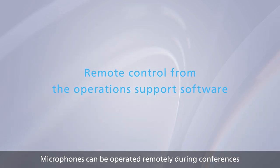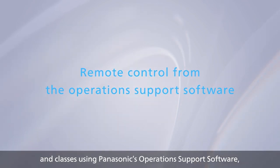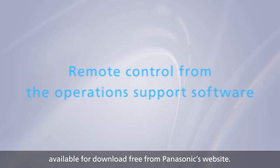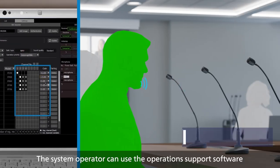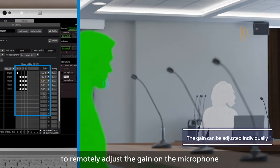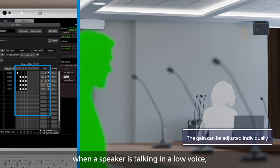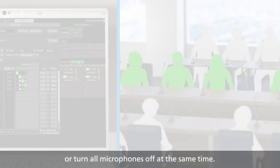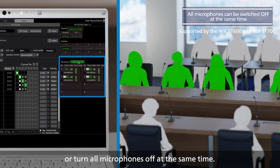Microphones can be operated remotely during conferences and classes using Panasonic's Operation Support Software, available for free download from Panasonic's website. The system operator can use the Operation Support Software to remotely adjust the gain on the microphone when a speaker is talking in a low voice, switch individual microphones on or off, or turn all microphones off at the same time.